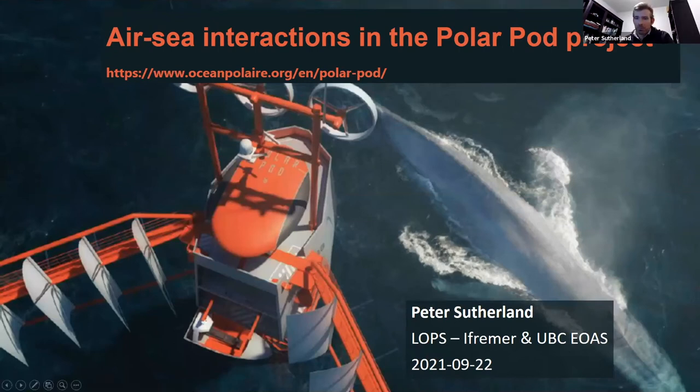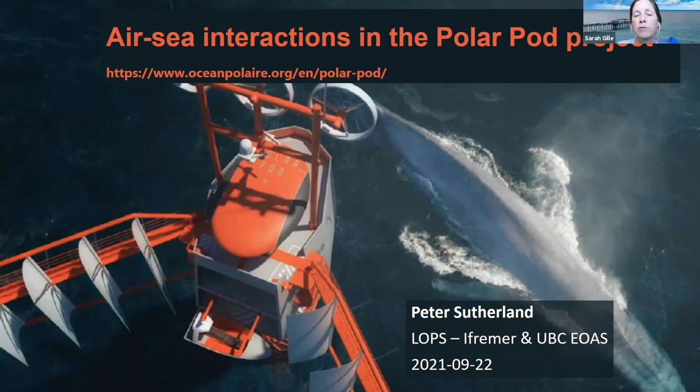Welcome. This is the SoFlex webinar. The goal for SoFlex is to have a roughly monthly webinar that addresses air-sea flux issues in the Southern Ocean. Today we're really fortunate to have Peter Sutherland presenting on air-sea interactions in the Polar Pod Project, so he'll explain what that's about.